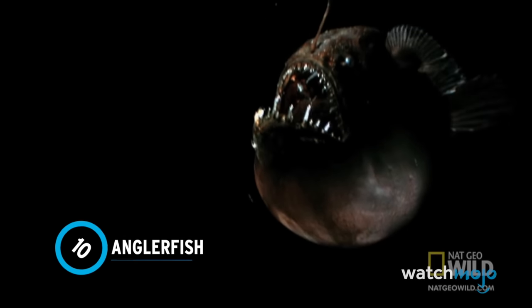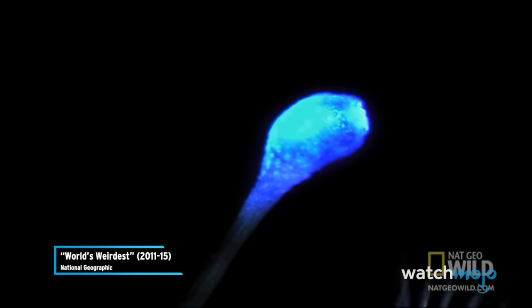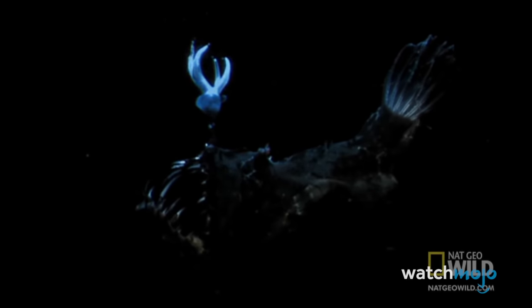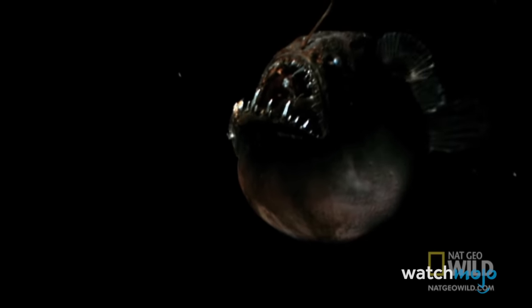Number 10: Anglerfish. There are many species of anglerfish, but they all have one feature in common: a little fishing pole complete with lure growing out of their heads. An anglerfish is a fish that fishes for other fish. Since they live deep in the ocean where there's almost no light, anglerfish can't really look for food, so they've evolved a method for getting food to come to them. Meals are few and far between, so this anglerfish has also evolved a distending jaw and expandable stomach.